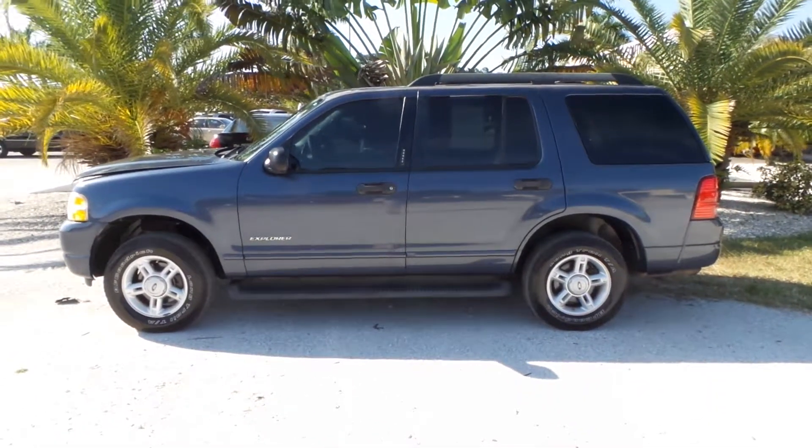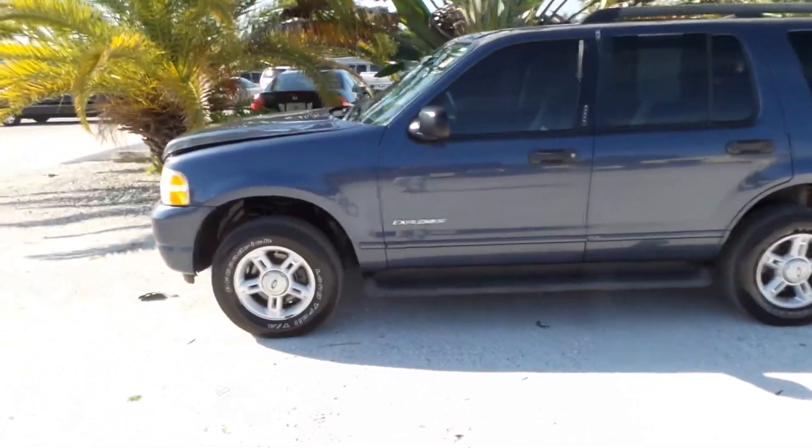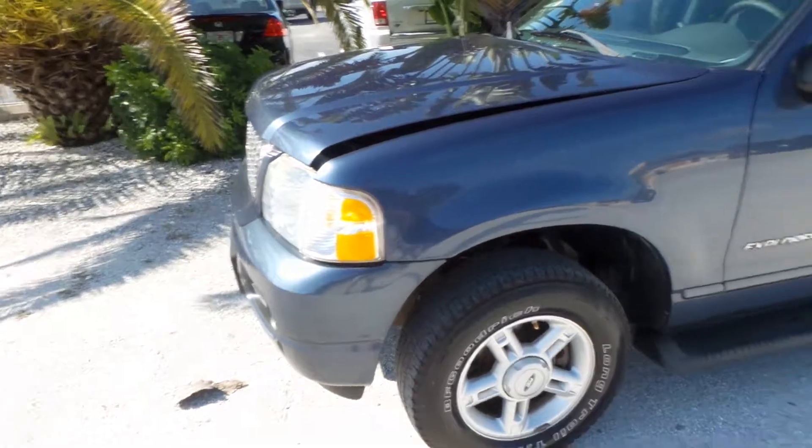Good afternoon. This is Mark with Southwest Florida Auto. Today I'm going to be showing you a 2005 Ford Explorer all-wheel drive limited edition. As you can see here, she seems like she's in great shape.